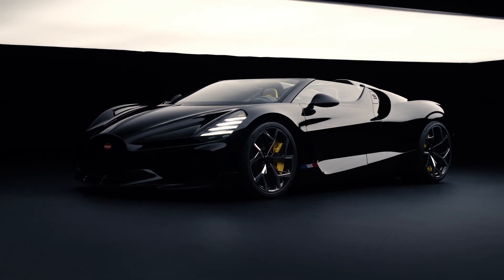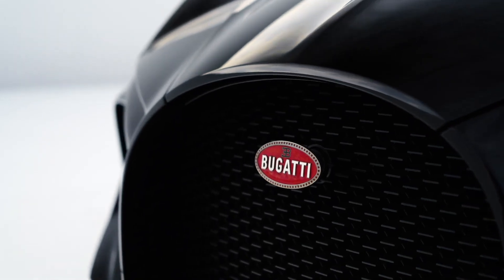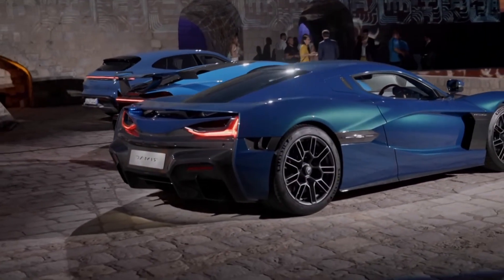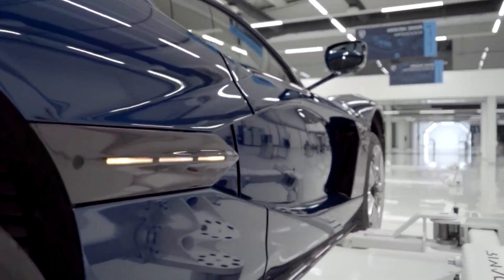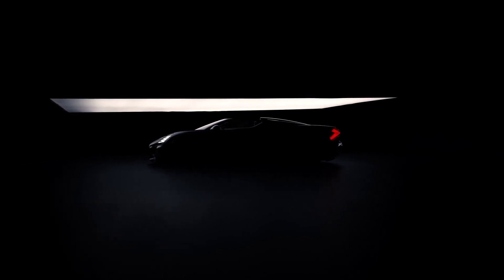Just a few months ago, Bugatti released the Mistral, their final automobile with the iconic quad-turbo W16 unit, before they inevitably go all-electric and bore us all in a bloom of electric tire smoke — or so we thought. Because unbeknownst to us, Bugatti were working on something in the back rooms that has come to the surface years after its initial conception.